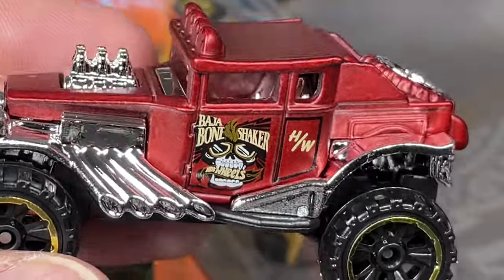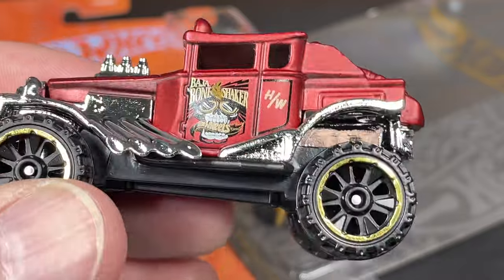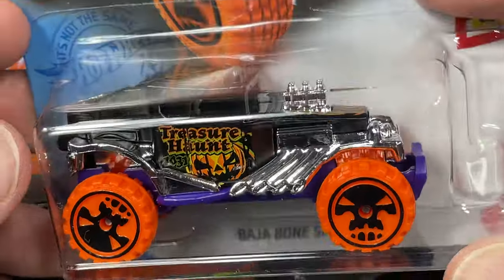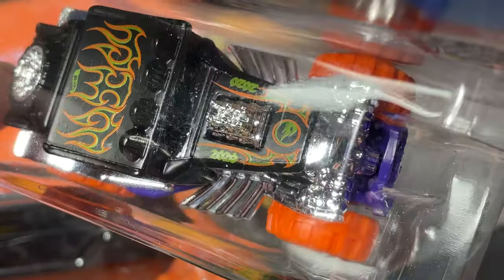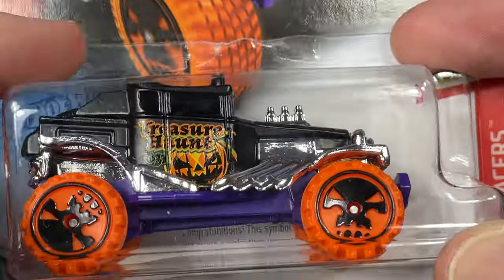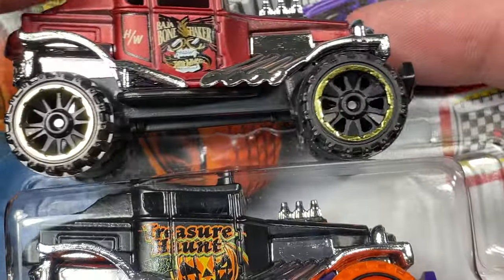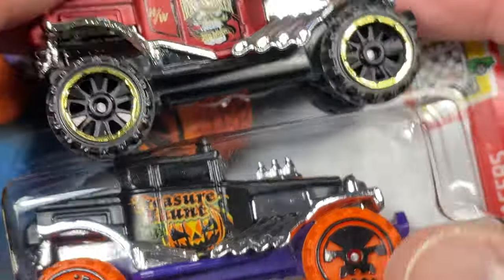I've been having some strange finds but did find this one, which is a 2022 case car. I do have the Treasure Hunt for the Baja Bone Shaker, which I haven't opened. You can see it has the little Treasure Hunt fire emblem. This one came out a while back for Halloween — the previous year, 2020 I think.